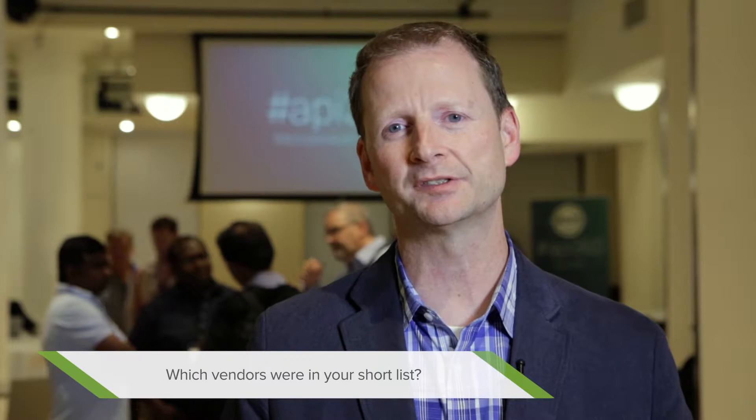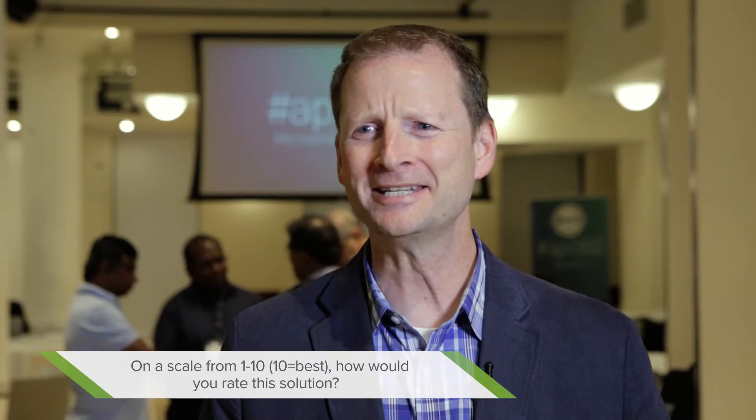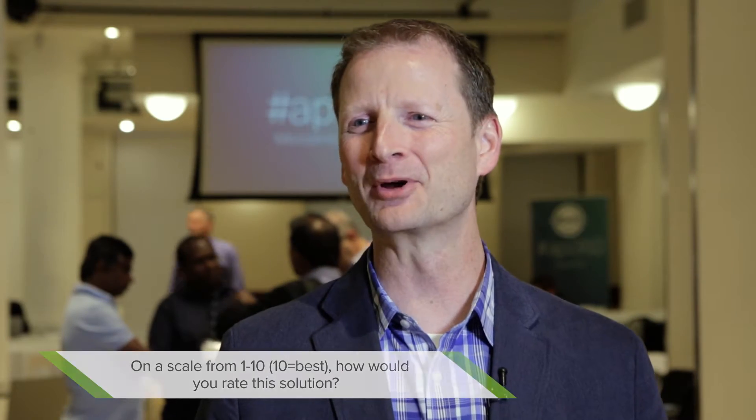It depends on the customer and the industry. Typically the customers are choosing CA because of the broad capabilities of the gateway. The performance of the gateway is one of the top performing gateways in the market. And security — absolutely the best security product in the market from a gateway perspective. I'd give it a nine because everybody's got room for improvement. I would definitely recommend the product.